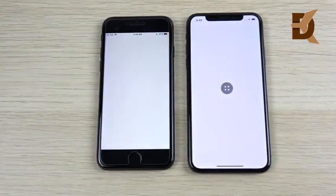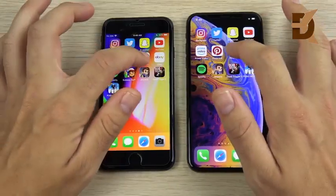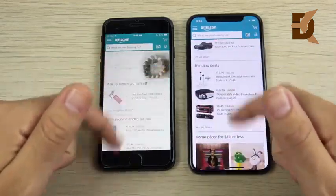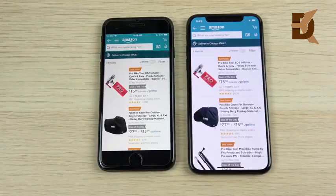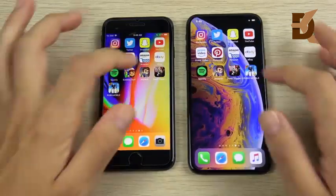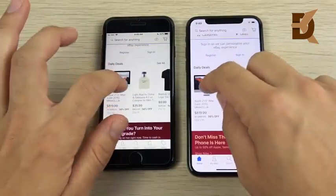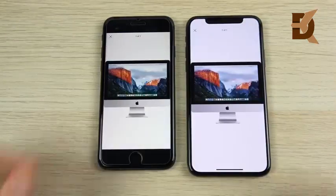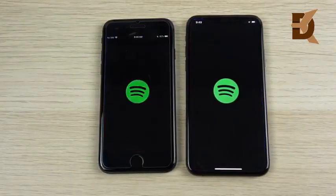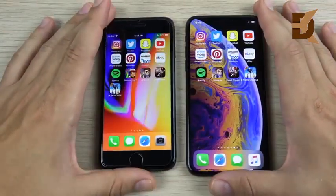Pinterest opens first on the XS and then the iPhone 8 follows. Into Amazon — coming from an iPhone 8 to an XS you'll notice a very different way to operate the system. On the Deal of the Day page, the XS is slightly ahead, but not by much. eBay: 3, 2, 1 — eBay is ahead for the XS, but again very close across everything. Spotify: 3, 2, 1 — that's a win for the XS.